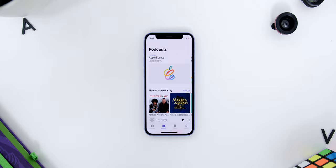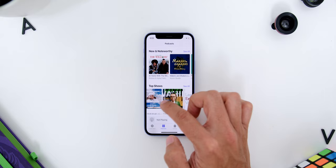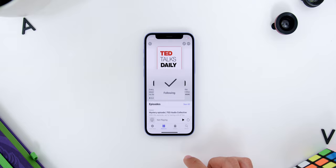iOS 14.5 also gives us a new look for the Apple Podcast app, as mentioned during the Apple Spring Event. There is a channel-like look and a much better, cleaner interface for the whole app. There are also new features like following shows and saving episodes to easily access those podcasts again.